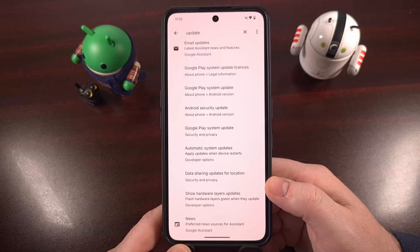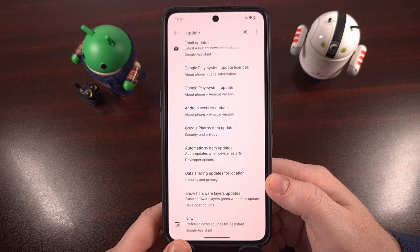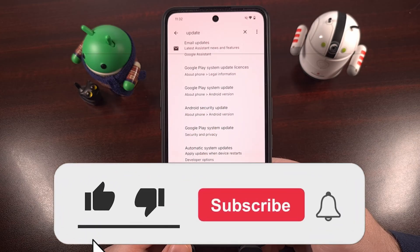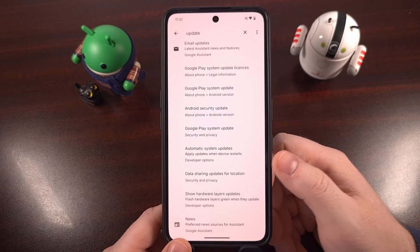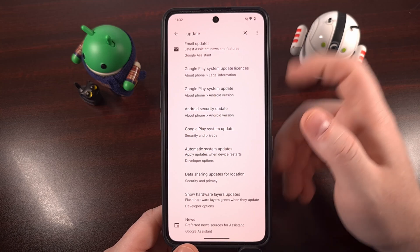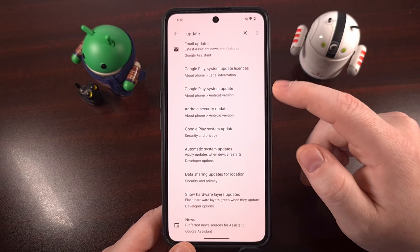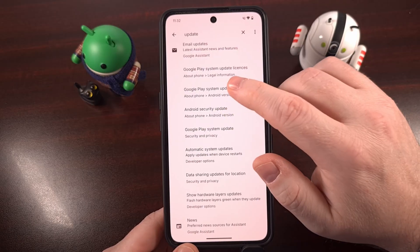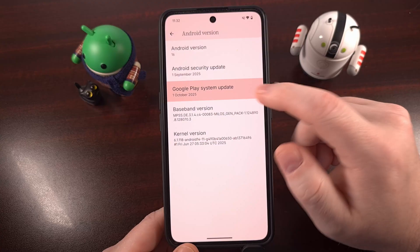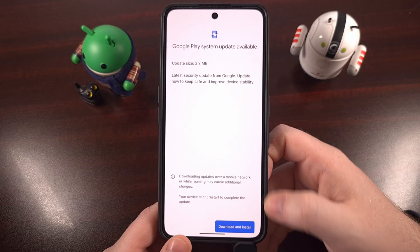Google is currently working to make it easier to find all of these updates, but not all phones have the new Google system services section within the settings application. So for now, the best way to manually install these updates is two-fold. First, launch the settings application and do a search for the word 'update.' That should return at least one result labeled 'Google Play system update,' and you can tap into that entry.